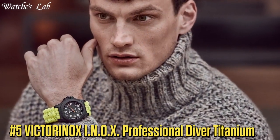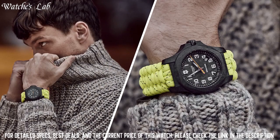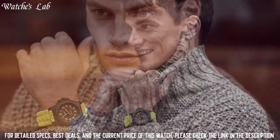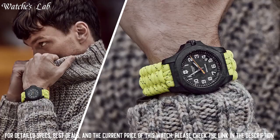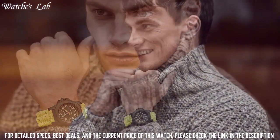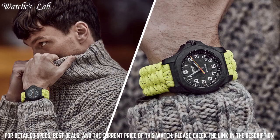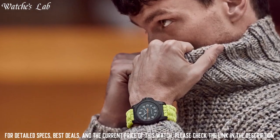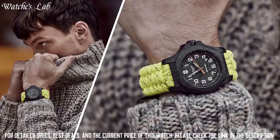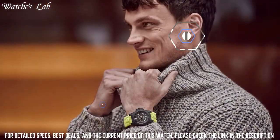Number 5: Victorinox In-Ox Professional Diver Titanium. Scratch Resistant Sapphire Crystal, Screw-Down Crown, Solid Case Back, Round Case Shape, Case Size 45mm, Band Width 22mm, Tang Clasp. Water Resistant at 200m / 660ft. Functions: Date, Hour, Minute, Seconds. Gray Titanium Case with a Black Textile Strap. Unidirectional Rotating Gray Titanium Bezel. Dial Type Analog, Luminescent Hands and Markers. Date Display between the 4 and 5 o'clock positions. Ronda Caliber 715 Quartz Movement.